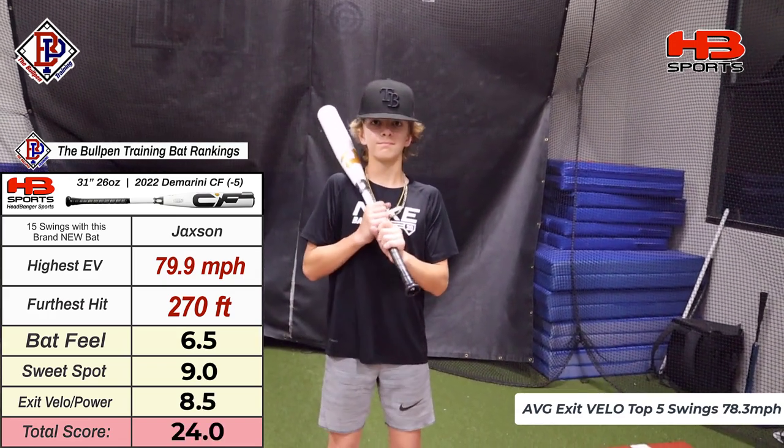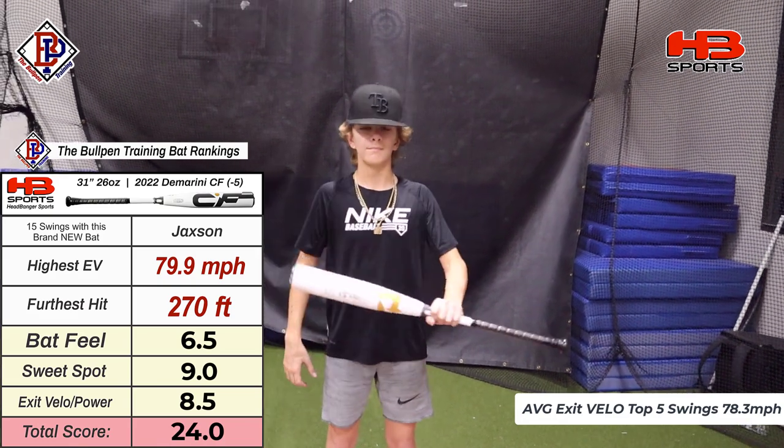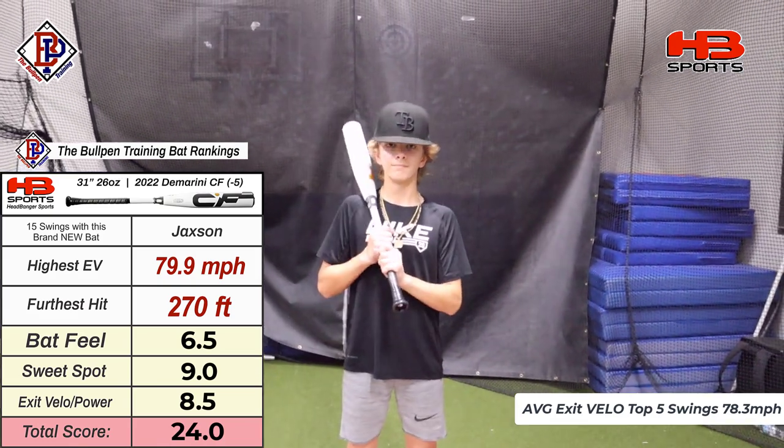So there are your rankings on the DeMarini 2022 Drop 5 CF. Thanks for watching this video. Make sure to subscribe to the YouTube channel. Comment below what bat you want reviewed. See you in the next video. Let's go.